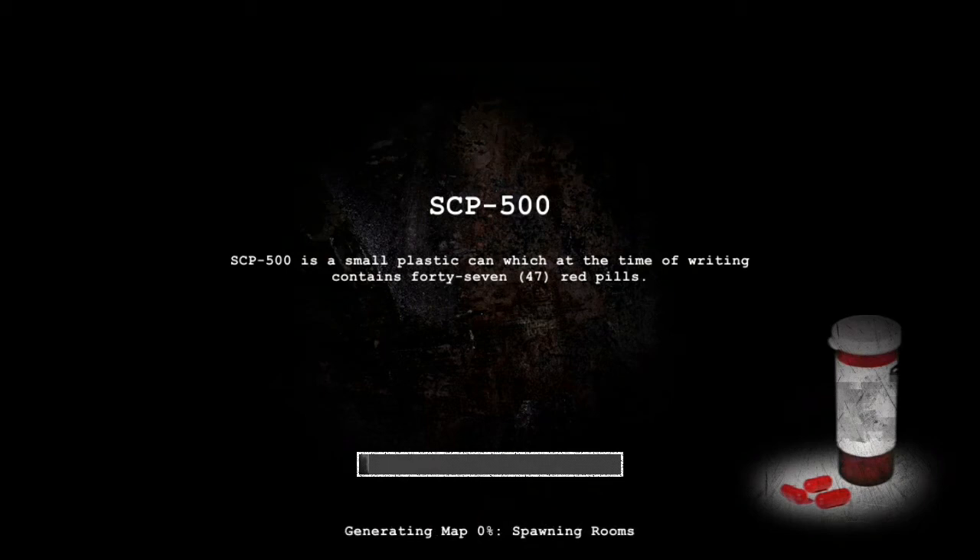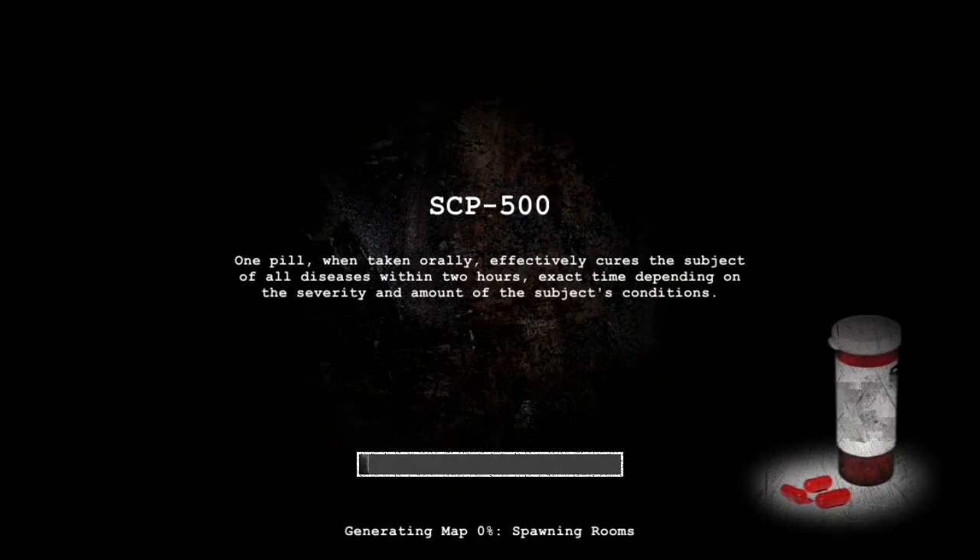Hello and this is a new SEP video. This video is about SEP 500. Don't you just love the enthusiasm in my voice? Anyway, SEP 500.